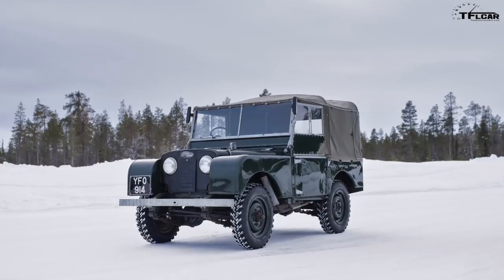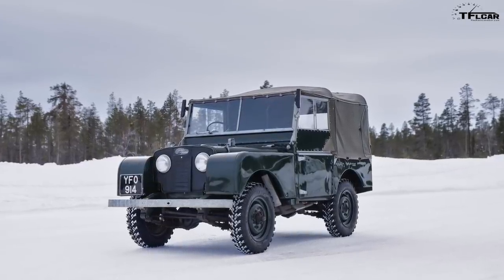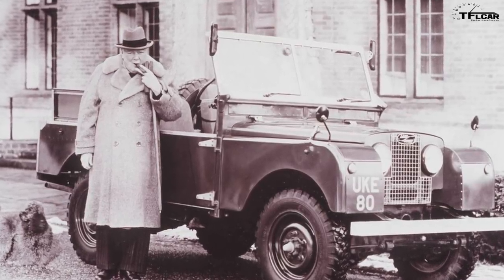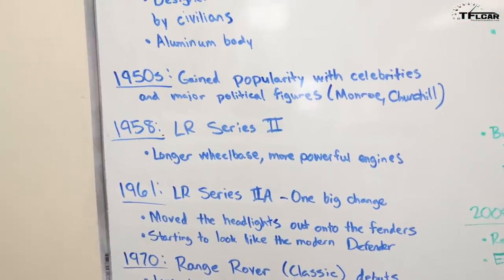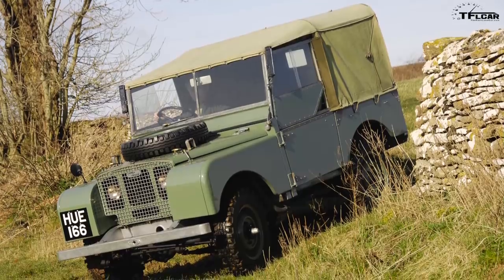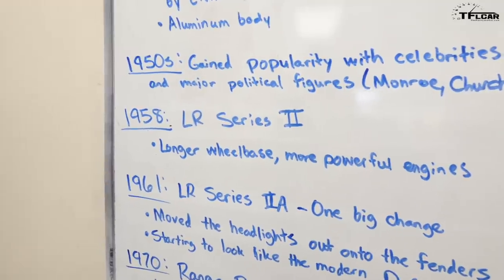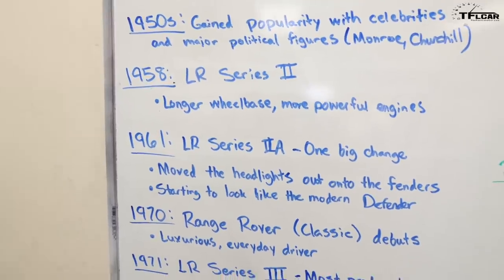Of course, it had a steel frame and an aluminum body — a very interesting design. Then the 1950s happened and it gained popularity with celebrities and major political figures like Marilyn Monroe and Winston Churchill. It also became the quintessential British off-road truck and adventure vehicle. As it progressed through the years, we started to see different models coming along, some upgrades and further development of the Land Rover Series vehicles.